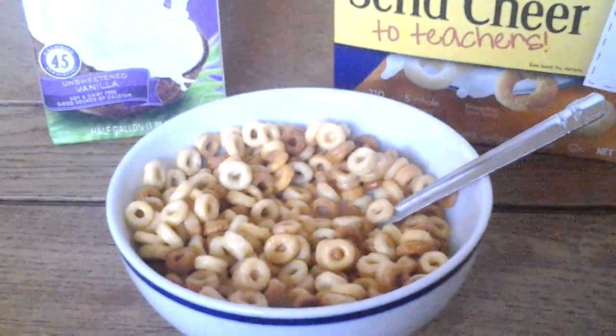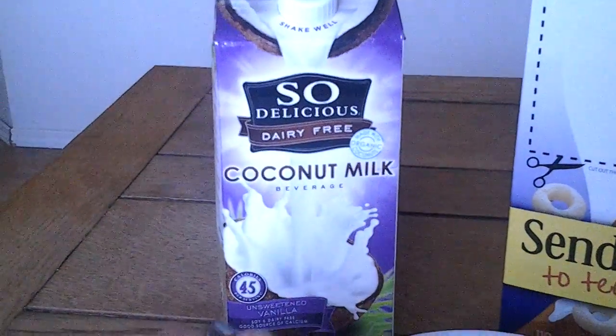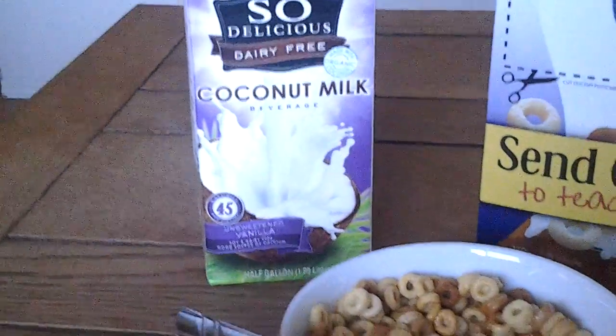We also have Fred Meyer around here. I think you can probably find this at Walmart — I'm not sure, you might only find almond milk there — but I also do almond milk.